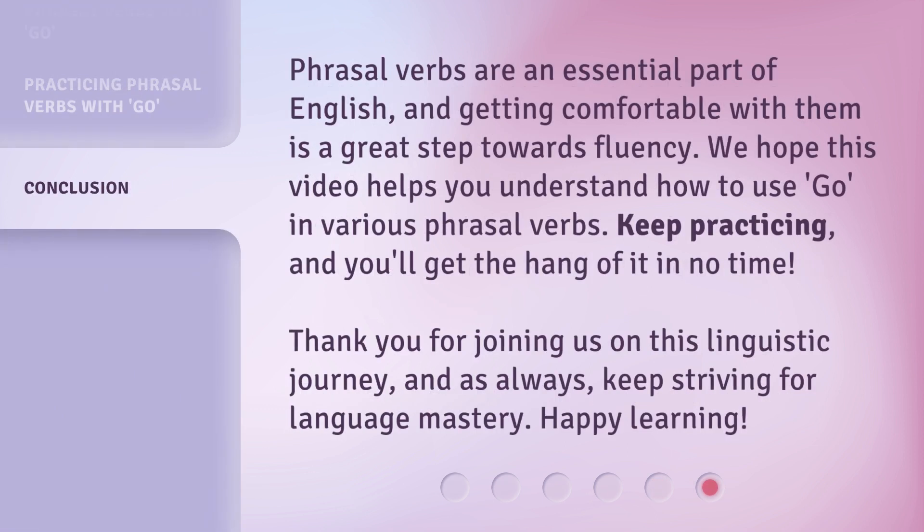Phrasal verbs are an essential part of English, and getting comfortable with them is a great step towards fluency. We hope this video helps you understand how to use go in various phrasal verbs. Keep practicing, and you'll get the hang of it in no time. Thank you for joining us on this linguistic journey, and as always, keep striving for language mastery. Happy learning!